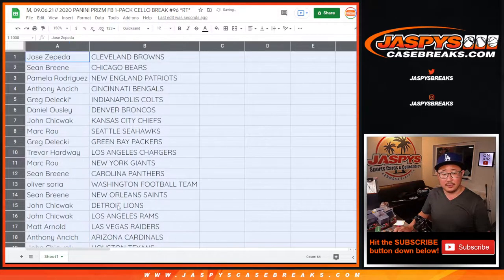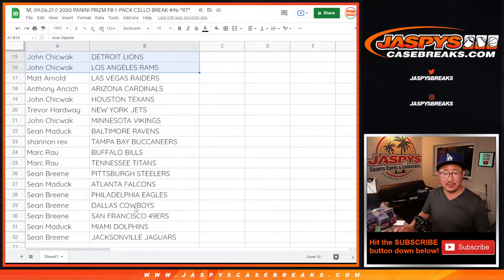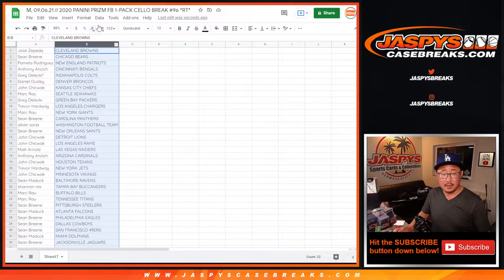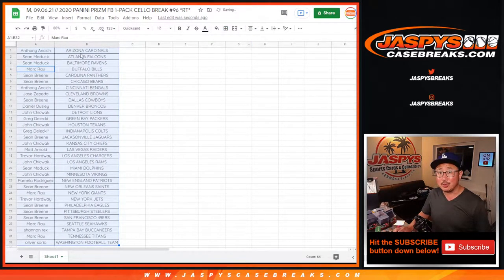Here's the first half of the list. Anthony with the Bengals, Trevor with the Chargers. Could we see one of these quarterbacks pop in a little cello pack? Perhaps — maybe. Sean M with the Dolphins in this one. Trade window closed. Let's sort by team alphabetically and let's print. Let's rip — let's see what's in the pack, then we'll do the giveaway.